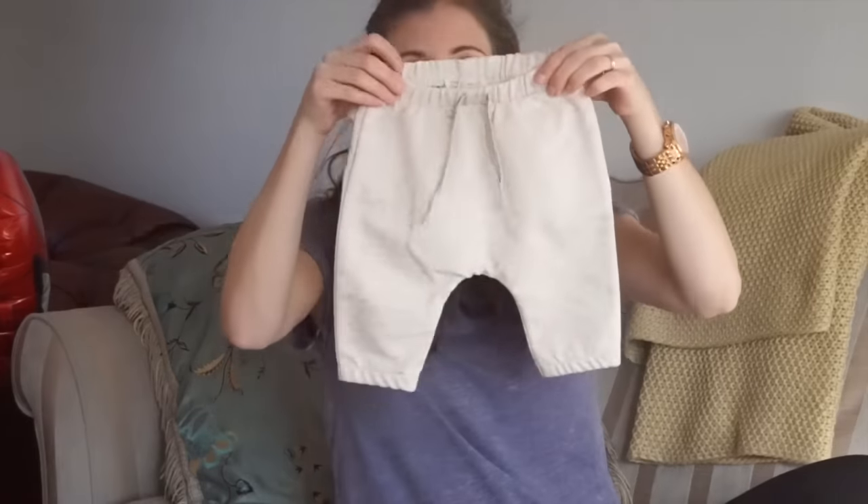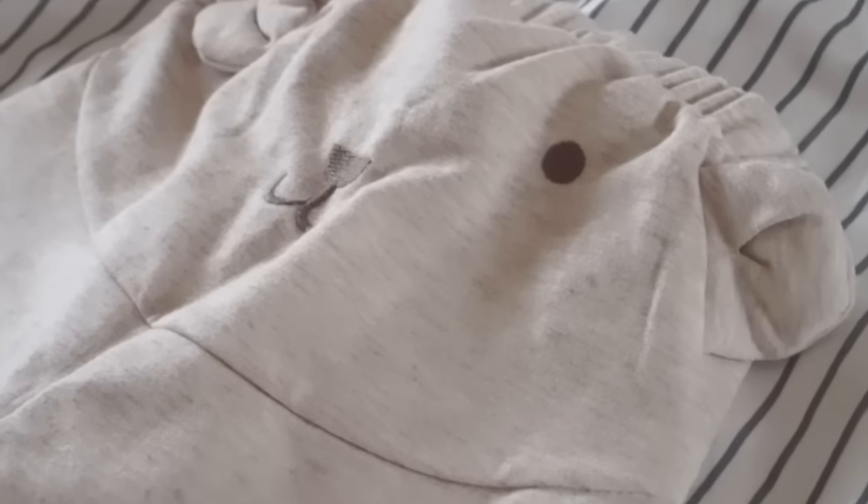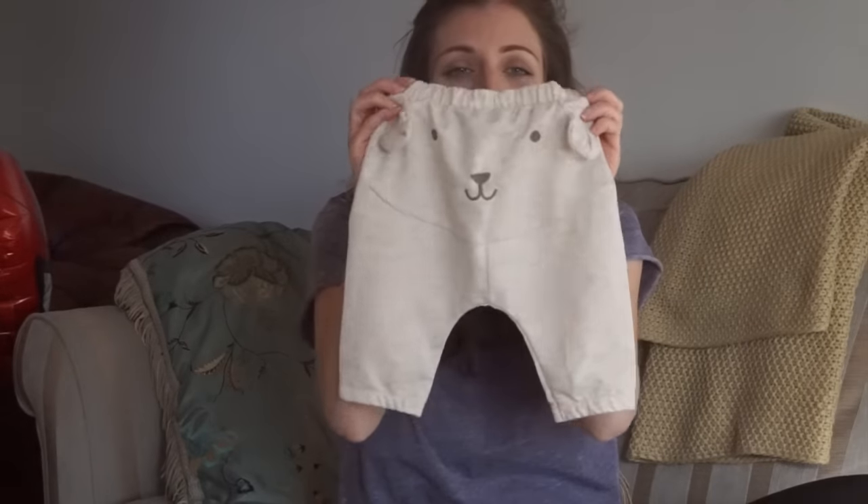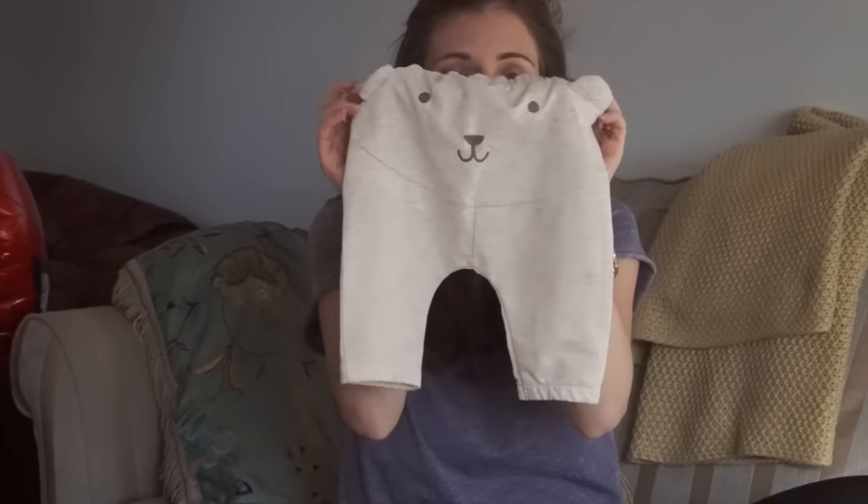And then these ones - they're like a marl effect in cream, again with a little tie on the front just for decoration. And then on the bum there's a little bear - just the little face with little ears that flap up. I just thought they were so cute. They were size one to three months. I think all the trousers were like twelve, fifteen pounds each - so not cheap, but not too bad for Zara.